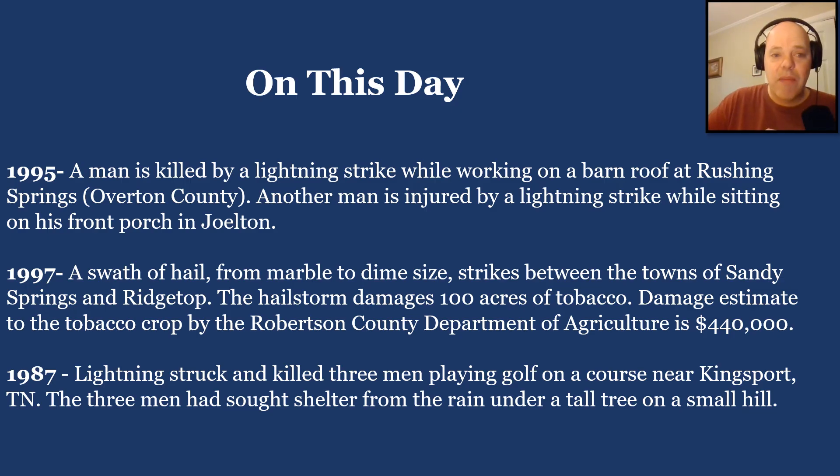On this day in 1995, a man was killed by a lightning strike while working on a barn roof at Rushing Springs in Overton County. Another man was injured by a lightning strike while sitting on his front porch in Joelton. So always make sure you get indoors when you hear thunder roar. In 1997, a swath of hail from marble to dime-sized struck between the towns of Sandy Springs and Ridgetop over toward Robertson County, damaging 100 acres of tobacco.